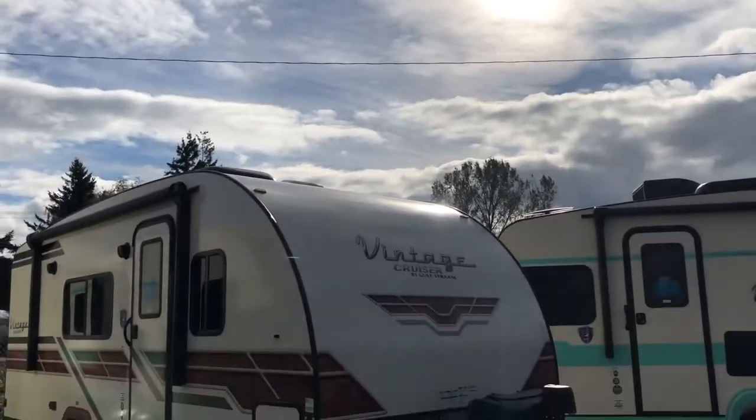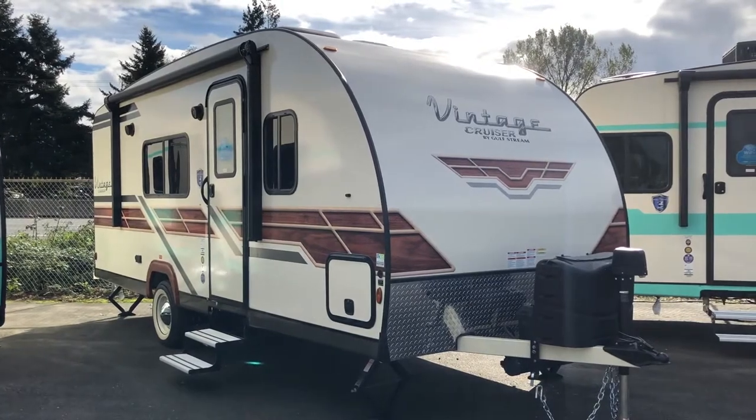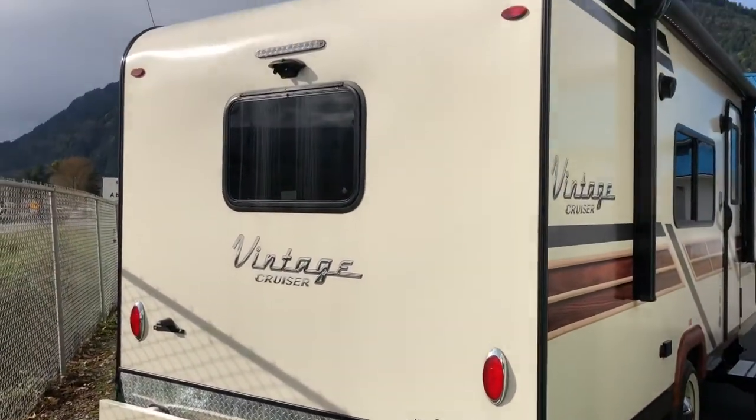Top up the milkshakes and get the jukebox rolling. We're proud to introduce the 2021-19 MBS from Vintage Cruiser. This travel trailer is a welcomed addition to our lot — a classic design nodding to our past and modern amenities that take us to the future.